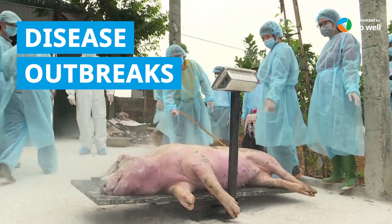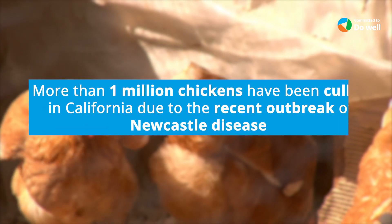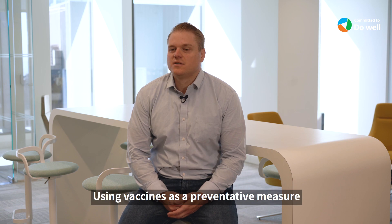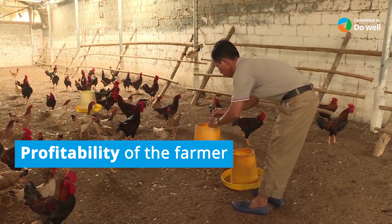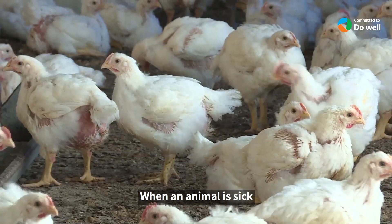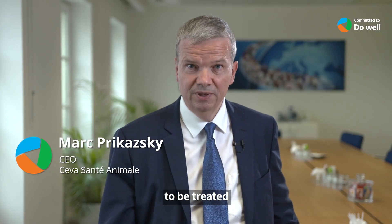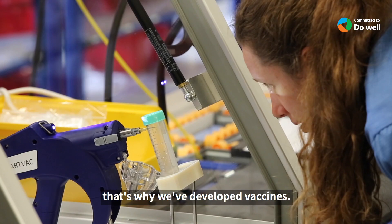Disease outbreaks are a major problem in animal farming agriculture. Using vaccines as a preventative measure is probably the best way to go about it to help ensure the profitability of the farmer and the safety of our food supply. When an animal is sick, you have to treat it. Sometimes you have to treat with antibiotics, and the animals have the right to be treated. But when you can prevent the disease, it's far more efficient. That's why we have developed vaccines.